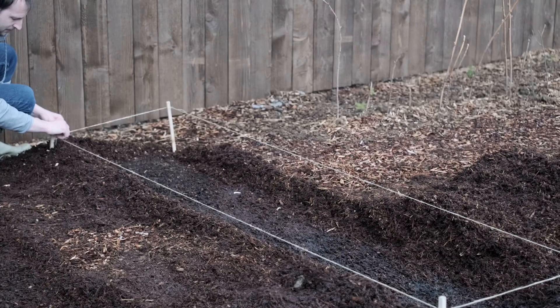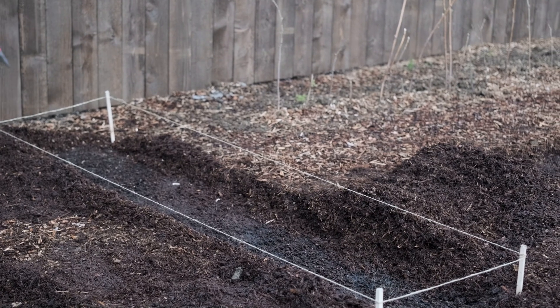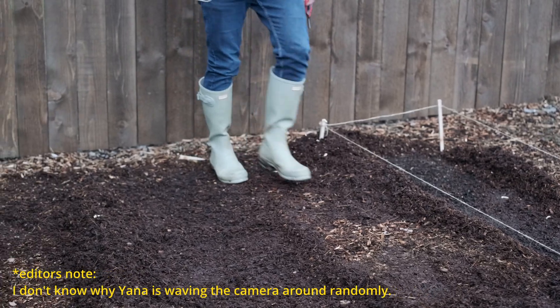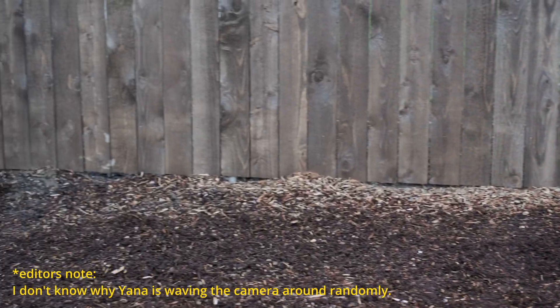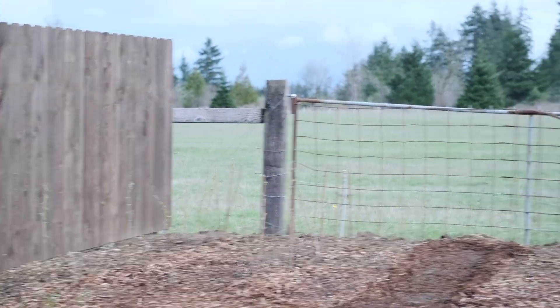Thank you for your enthusiasm, Naaman! Naaman is putting together a flower bed — this is going to be a flower bed, and there are probably going to be two more flower beds here. That's what we're starting with, and we already have our raspberries in.